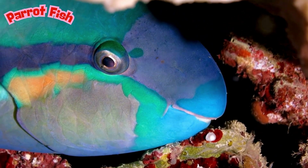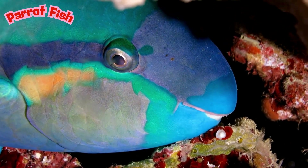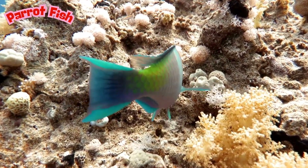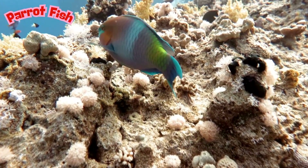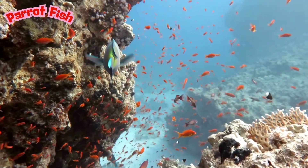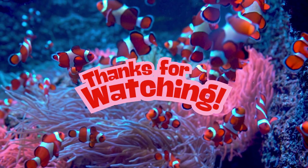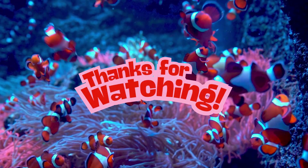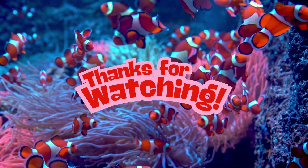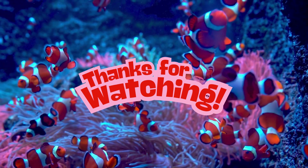Parrotfish clean the reef by eating algae that could smother the coral. After using their beak, parrotfish have a second set of teeth in their throat to grind food even more. They're reef celebrities! With their bright colors, silly habits, and helpful nature, parrotfish are one of the most popular fish in the ocean. I hope you enjoyed learning about a few fish that are seen around Australia! The ocean has so many different fish, we may need another video to cover even more interesting and beautiful underwater sea creatures! Thank you for watching!